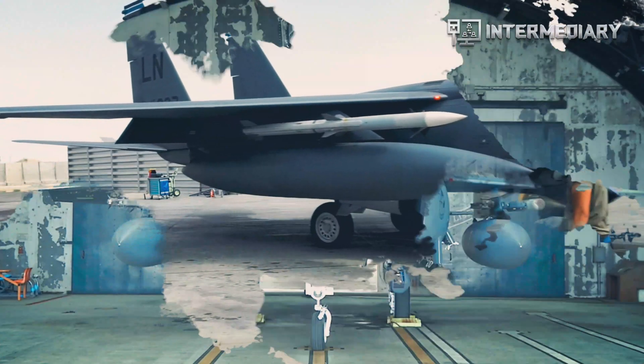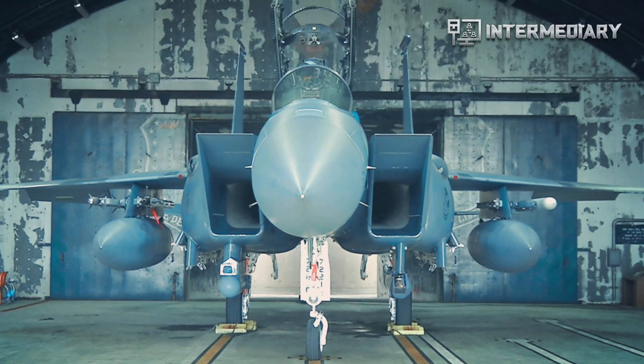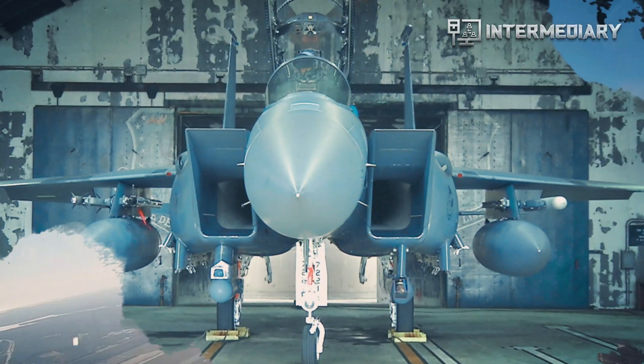The U.S. Air Force Operational Flight Program Combined Test Force OFPCDF F-15 section coordinated requirements to make the trials possible.